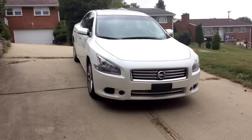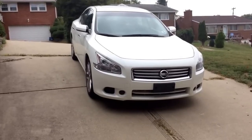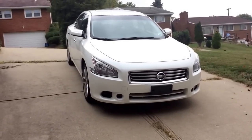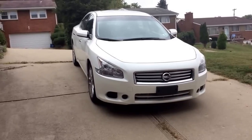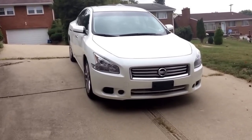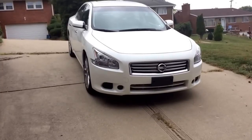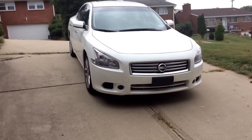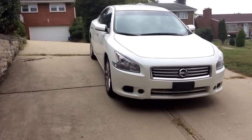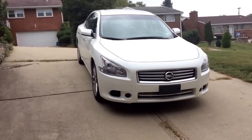Hey guys, Greg D here back with another video. Today I'm going to give you something a little different than what you usually see on my channel. Today I want to give you a review and a walkaround of my brand new car — well, actually I've had it for about a month and I've been trying to review it that whole time but just never really got around to it. So let's get started.